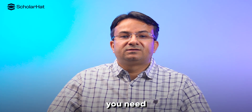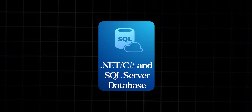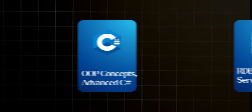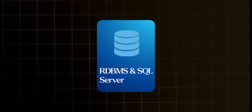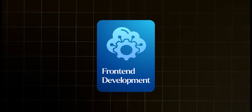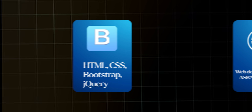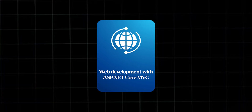Our comprehensive curriculum covers everything you need, like dotnet C#, SQL Server Database, OOP Concepts, C# Advanced concepts, RDBMS, SQL Server, frontend elements using HTML, CSS, Bootstrap, and jQuery, and web development using ASP.NET Core MVC.